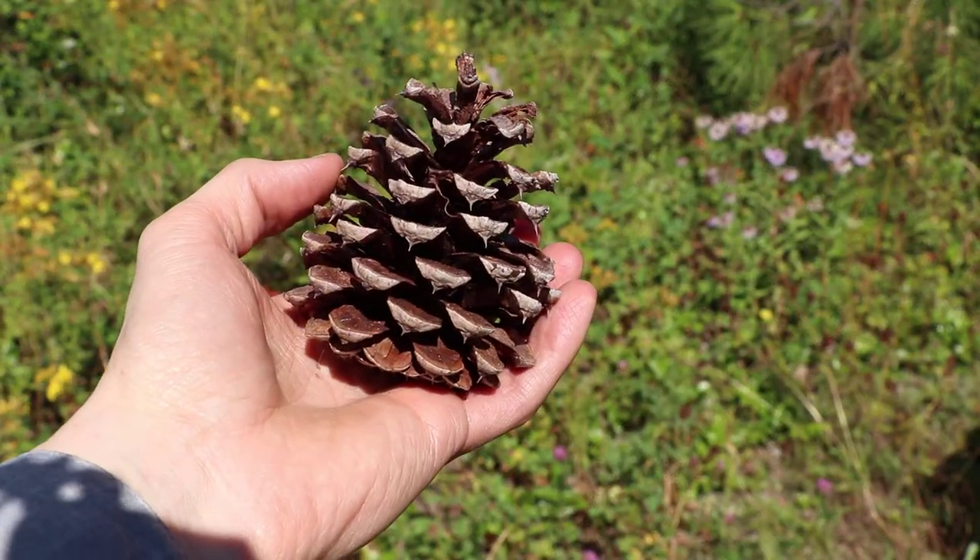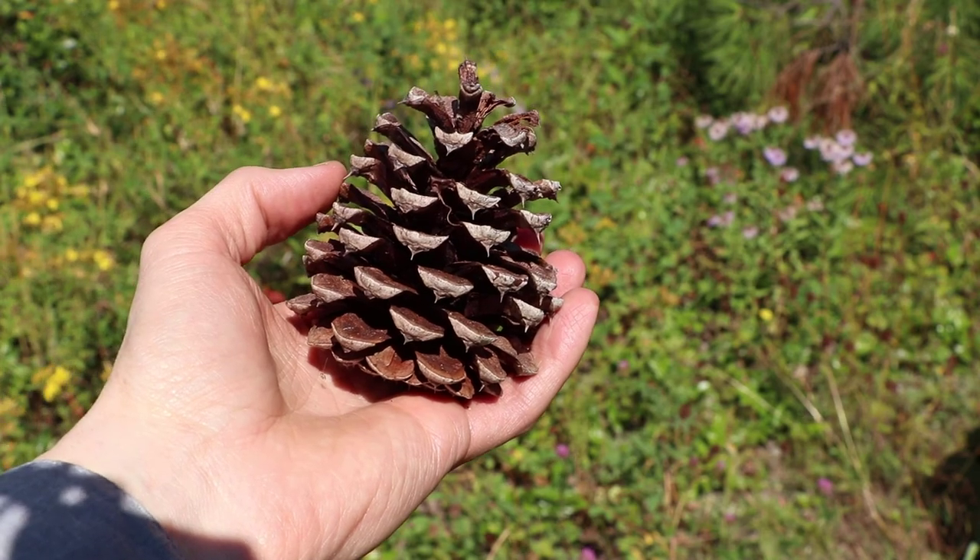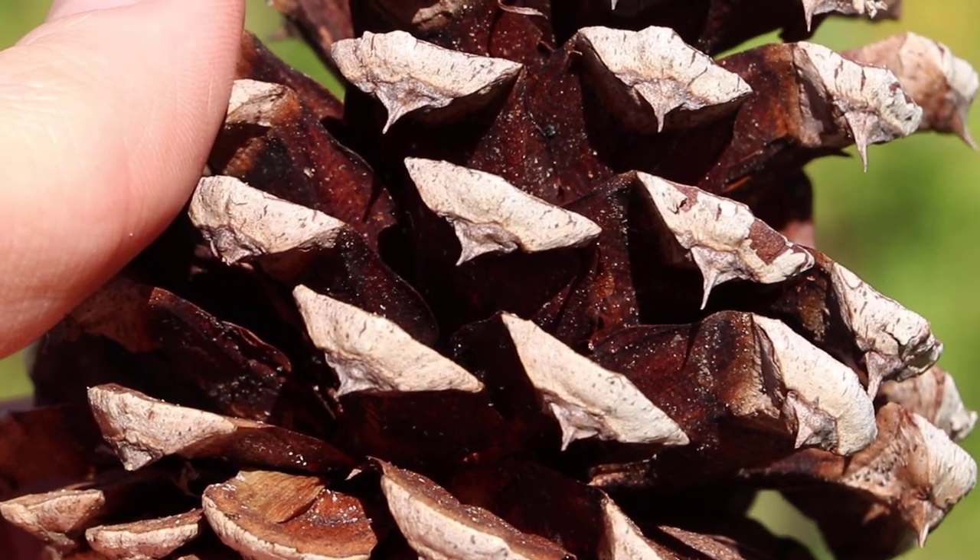The cones are oval, about 8 to 14 centimeters long, and they have thick scales armed with a firm sharp prickle.